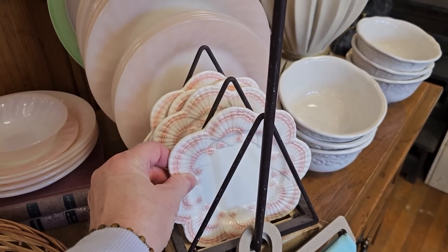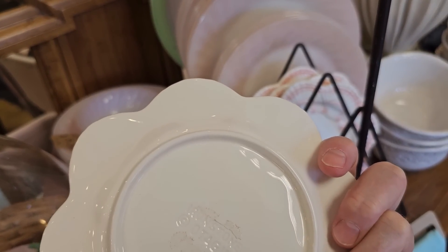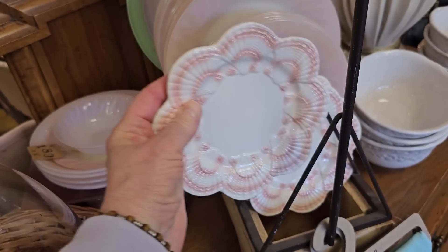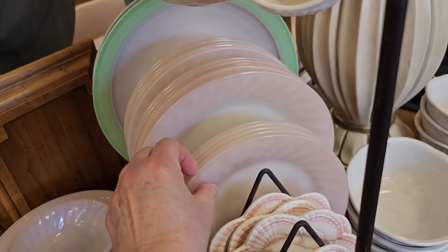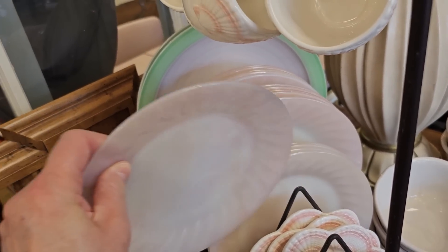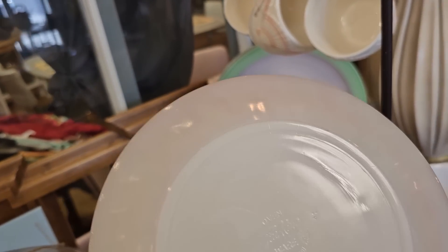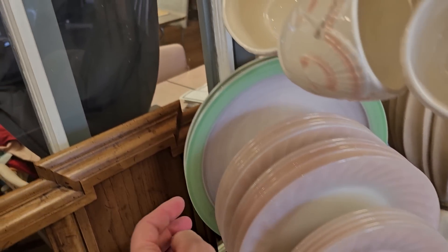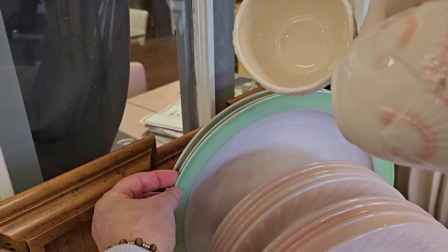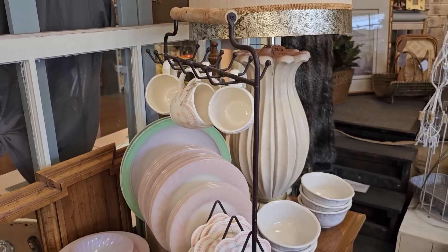These dishes have like a beach vibe, and I think those say ironstone. Oh, and I love these light pink ones — I don't think I saw a price on those. I think those actually say oven wear, oven safe. Oh, look how it's paired with the green — and I love the stand it's on.